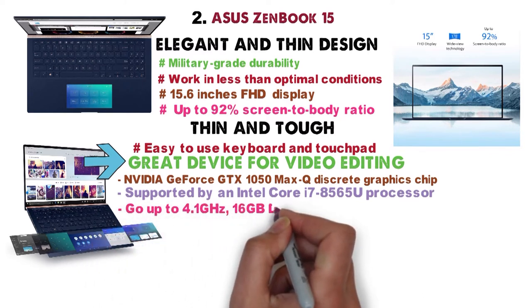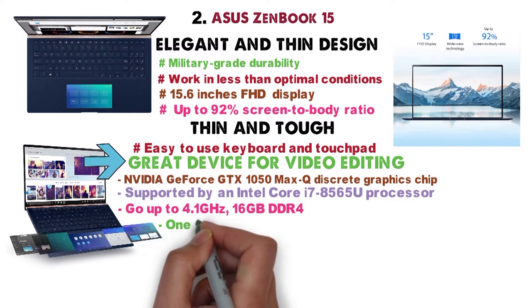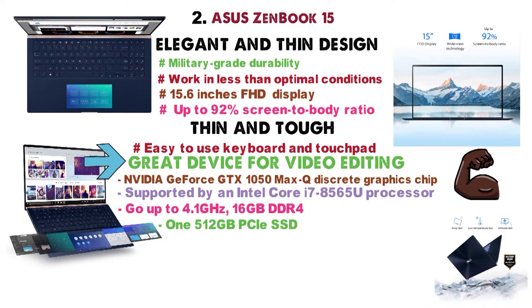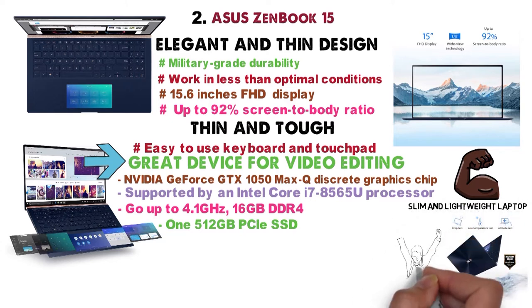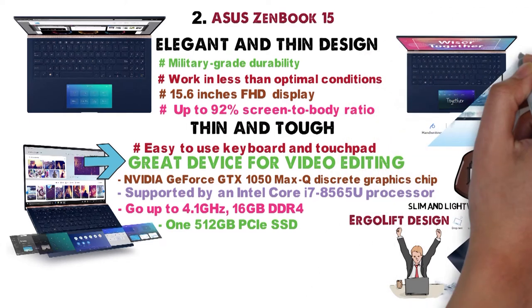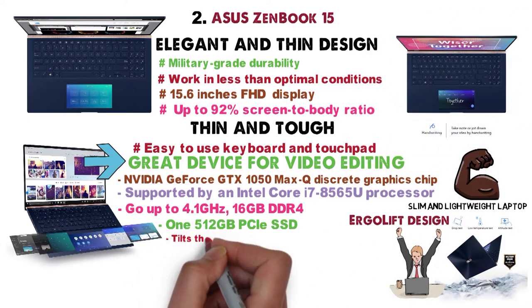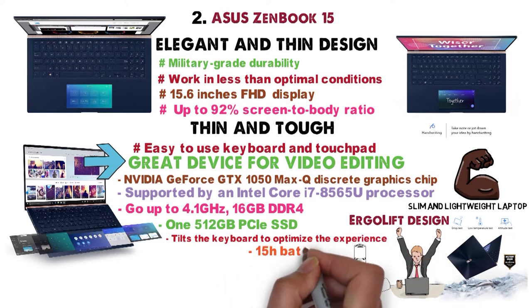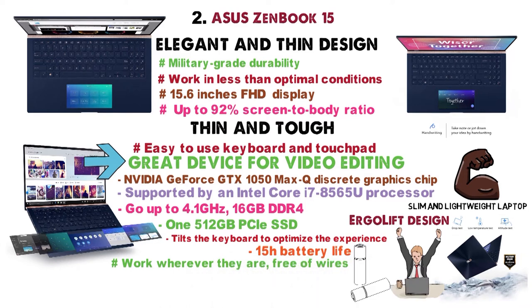It is supported by an Intel Core i7-8565U processor that can go up to 4.1GHz, 16GB of DDR4, and one 512GB PCIe SSD. As a result, you get the graphics power of a desktop unit packed into a slim and lightweight laptop. The laptop also has an Ergolift design supported by a special hinge, which when open automatically tilts the keyboard to optimize the experience. We should also mention the 15-hour battery life, which allows users to work wherever they are, free of wires.